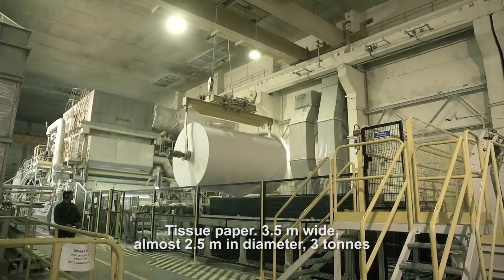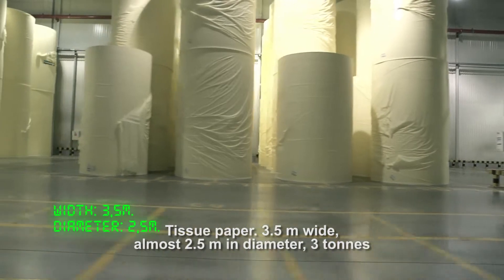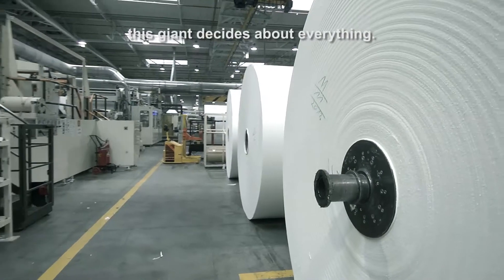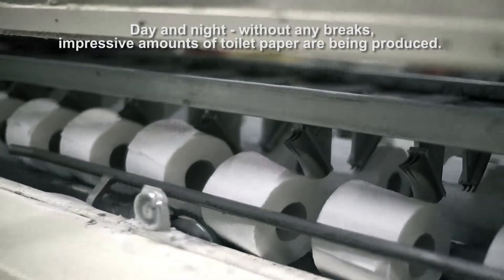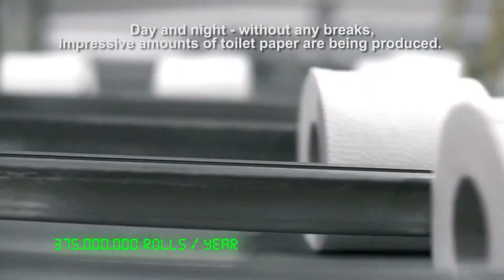Tissue paper. Three and a half meters wide, almost two and a half meters in diameter, three tonnes. This giant decides about everything. Day and night, without any breaks, impressive amounts of toilet paper are being produced.